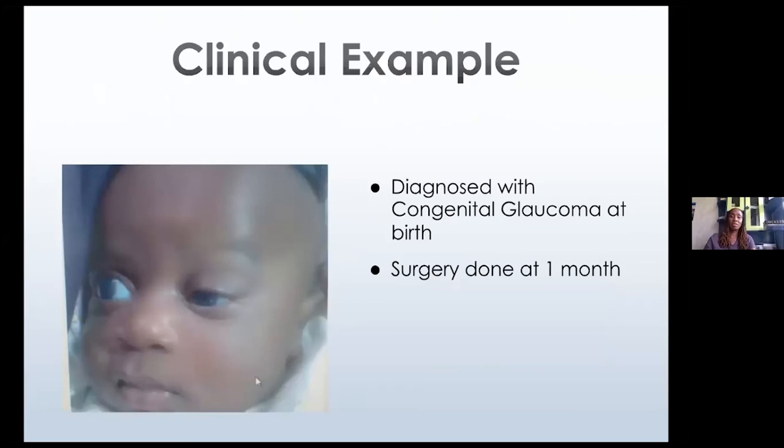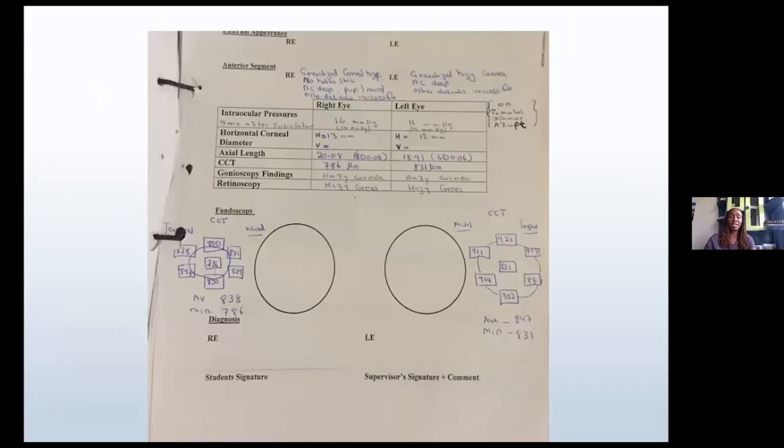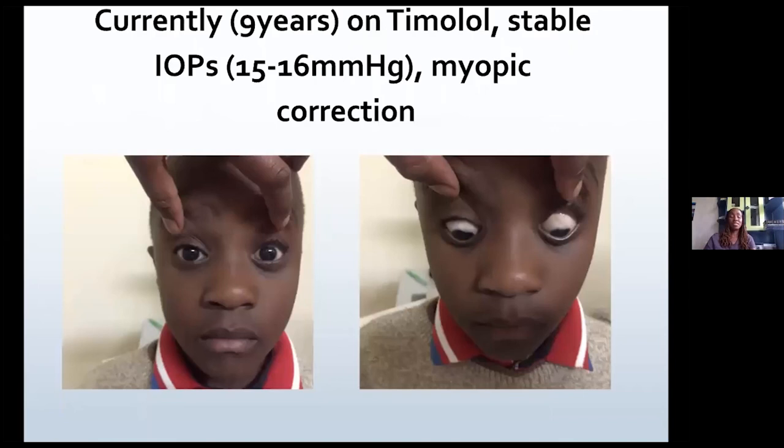I have two clinical examples. This is a child diagnosed with glaucoma at birth; we did surgery at about one month of age. The important thing is the child was already on treatment — timolol, diamox, and azopt, which is brinzolamide. The pressures were acceptable, but this was five minutes after inhalational anesthesia, so there was influence from the IOP-lowering effect of the anesthesia. The corneal thicknesses were very thick: 786 and 831 microns. We did a combined trabeculectomy-trabeculotomy once. The child is now nine years of age, with IOP stable between 15 and 16 mmHg, and is well corrected with glasses.